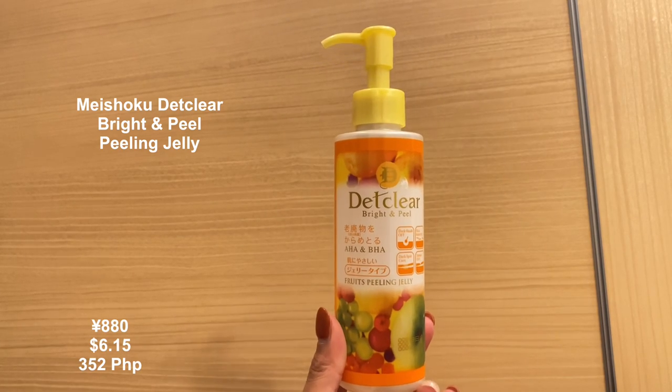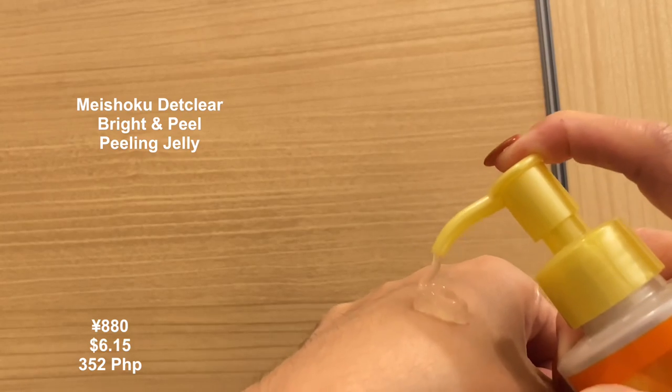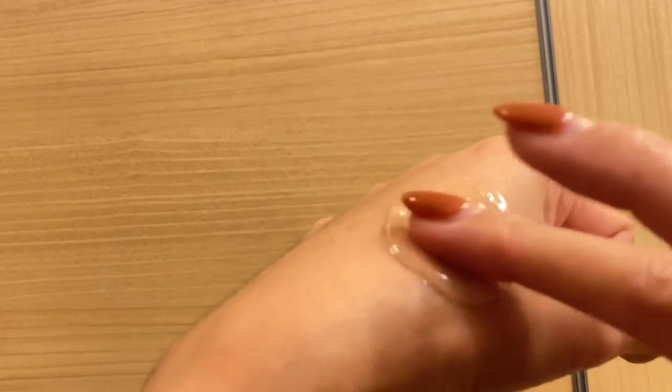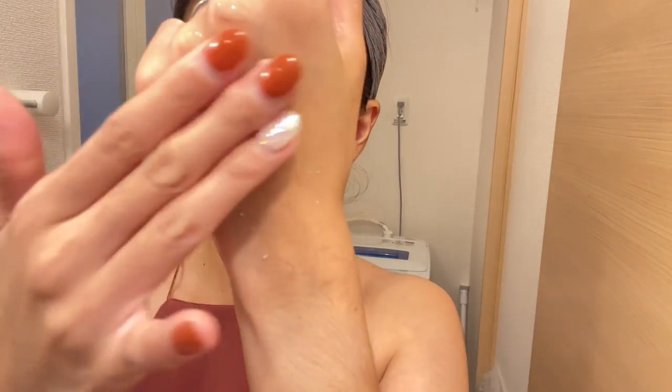Number nine: achieve brighter skin with fruit peeling. The award-winning Mayshow Cool Clear Bright Peel Peeling Jelly. Massage the area of concern with the gentle soft gel, and dead skin cells will be removed in crumbles. This leaves skin so smooth and moisturized that even makeup sits better. Use this once or twice a week, and do not rub too hard.